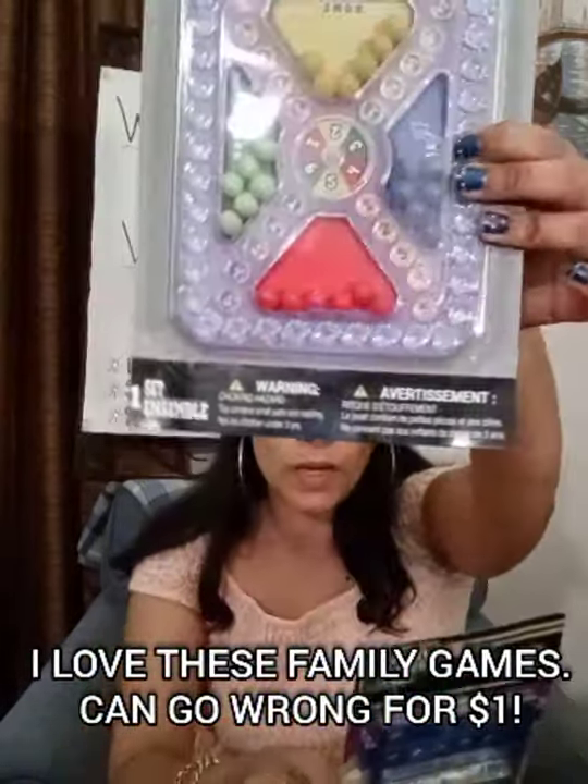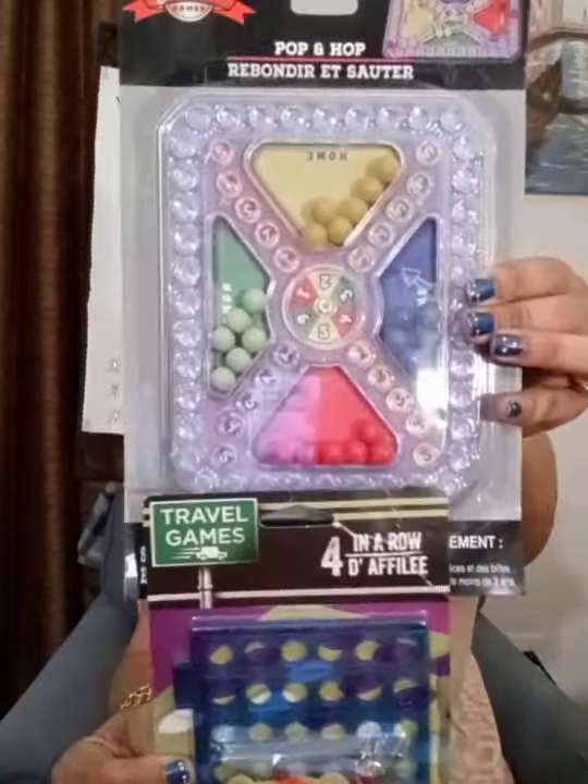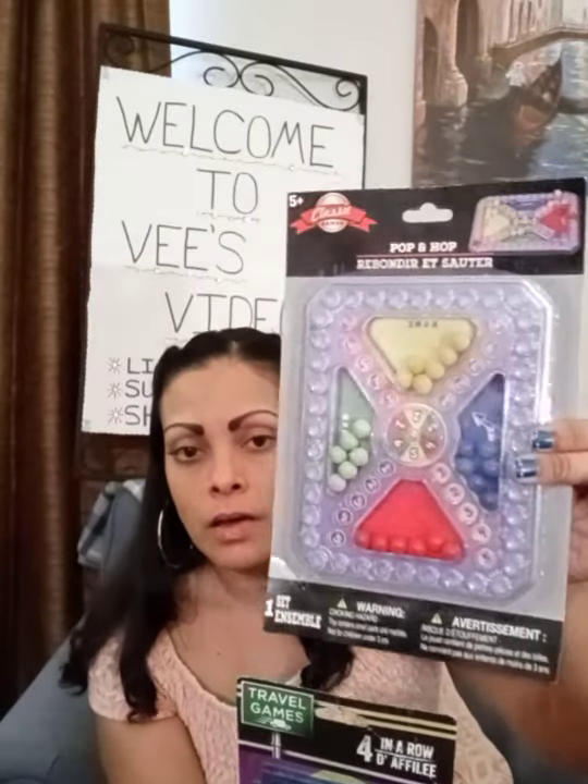I also found some of these games. This one is like Sorry, which they call Pop and Hop, and this one is like Connect Four, which they call Four in a Row. I thought those were two pretty cool games to find for a dollar at the Dollar Tree — games you can play with your kids, have a fun family night. I thought those were pretty good for a dollar.